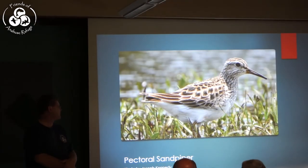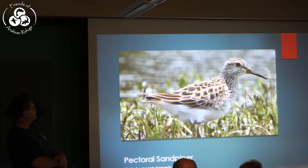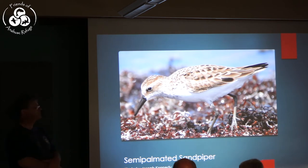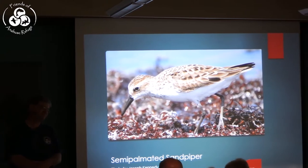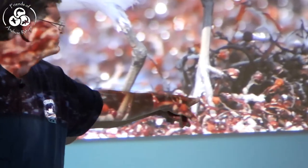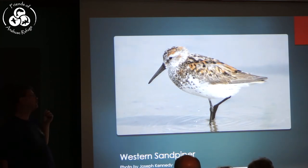The Pectoral Sandpiper is coming through in big numbers now and still peaking. If you look at the pattern of feathers on the back, there are three distinct stripes. The Semi-palmated Sandpiper is one of our very small sandpipers — I love this photo because it shows why the bird is named semi-palmated. Look at its feet: if you look at the back foot that's up in the air, you'll see there are webs between the toes. The Western Sandpiper is very similar to the Semi-palmated Sandpiper — one of our three smallest — but look at all those rich colors on the back.